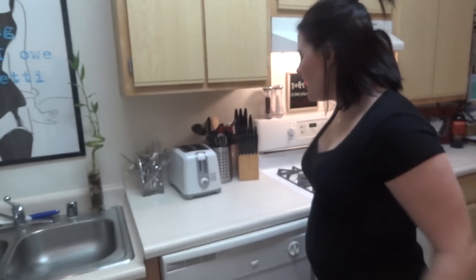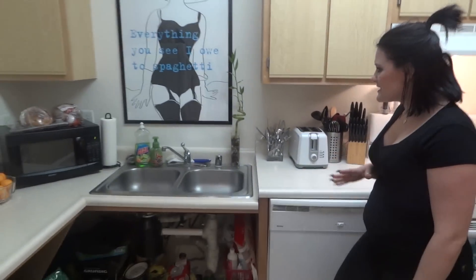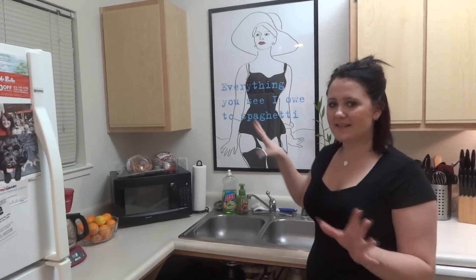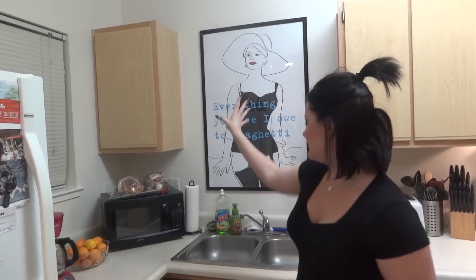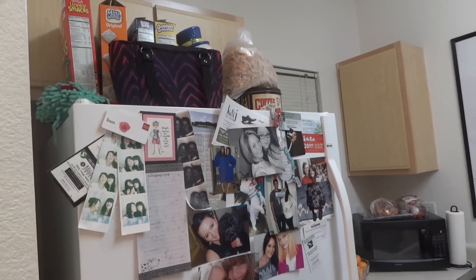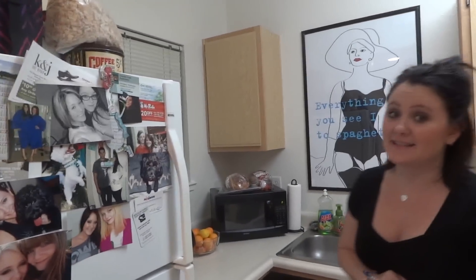I'm so thankful to have another gas stove — that is the best thing ever. A couple of differences with this kitchen over my other one: the cabinetry and the way it's separated is very different. There's some cabinetry above my refrigerator with all my cereal — I like cereal, what can I say.